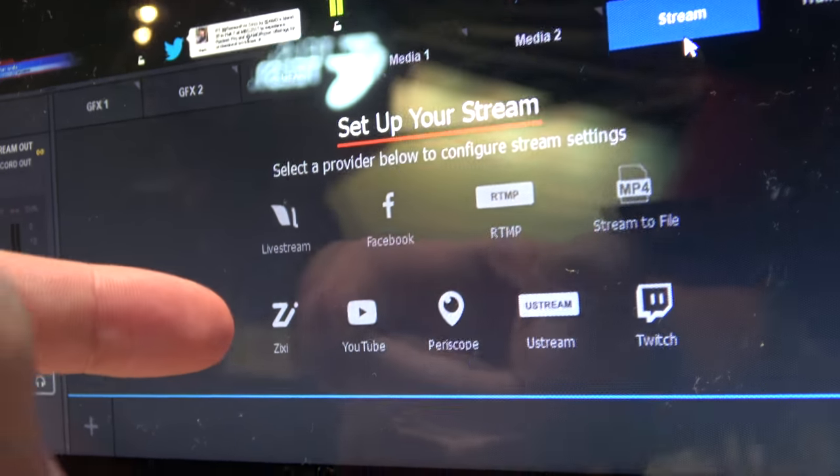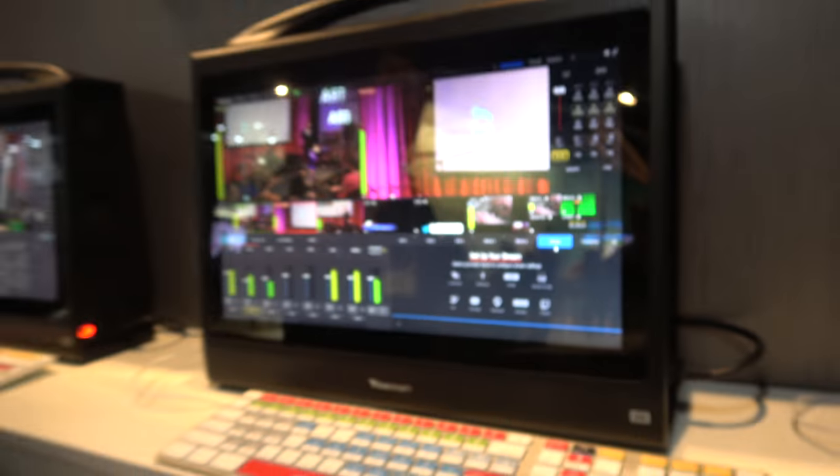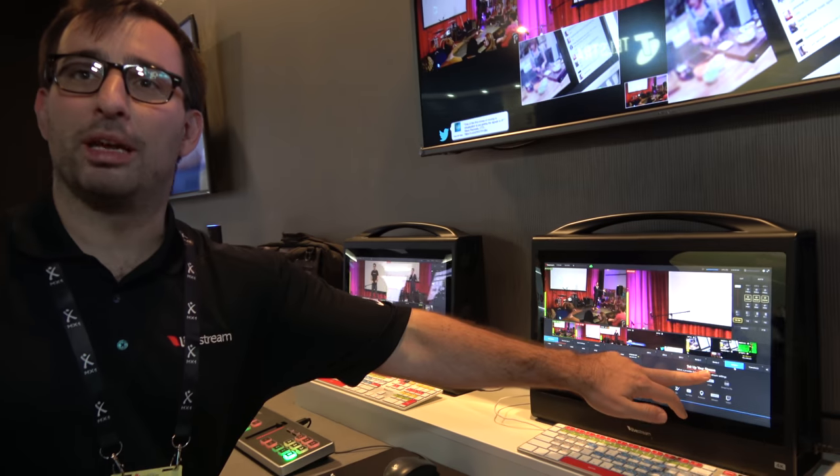Zixi is just a different streaming protocol. RTMP is the most popular streaming protocol, and Zixi is a newer one that's a little bit lower latency. Not as many people use it as RTMP, but some people really like it.